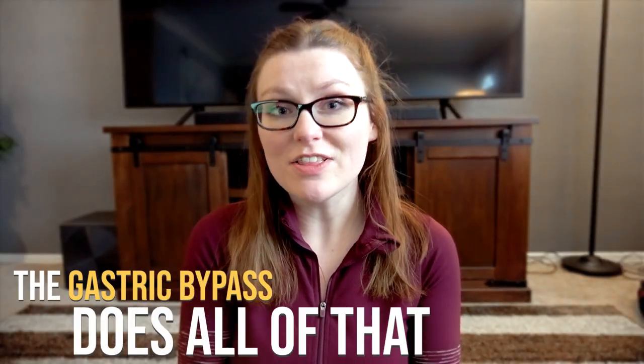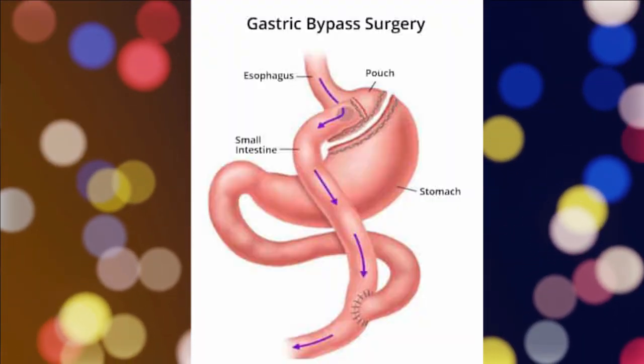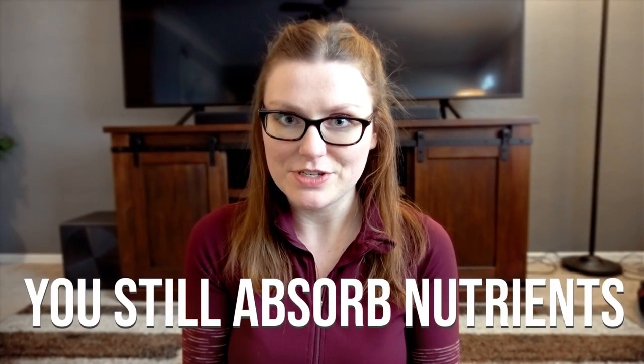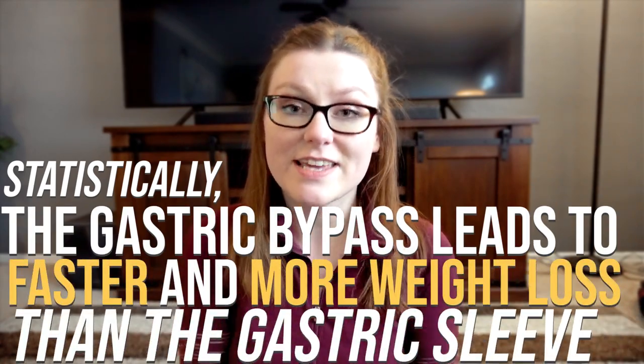The gastric bypass does all of that, plus a portion of the small intestine is removed, which leads to a reduction in nutrient absorption. You still absorb the nutrients — it just reduces how much you absorb because the food spends less time in your digestive tract, which means there's less time for your body to absorb all of those calories. So statistically, it does lead to faster and more weight loss than the gastric sleeve.